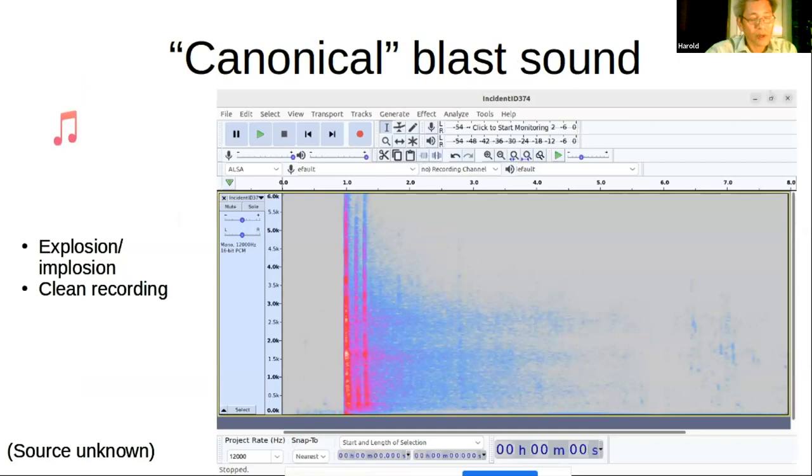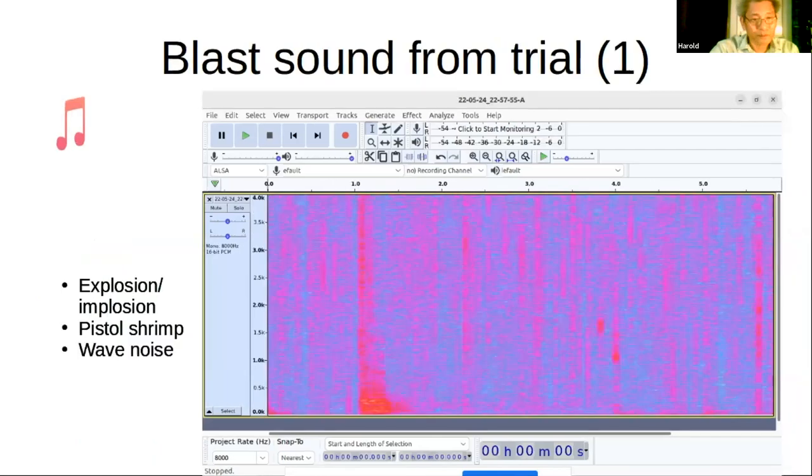There are three sub-explosions, as the explosion bubble expands and then collapses in on itself and repeats. This is the signature telltale sign of an underwater explosion. You can also note that this recording is quite clean — there's no noise. I hope you heard the triple explosion there.